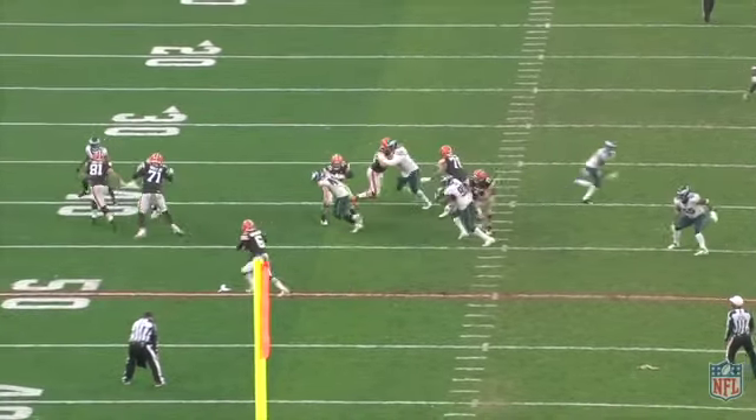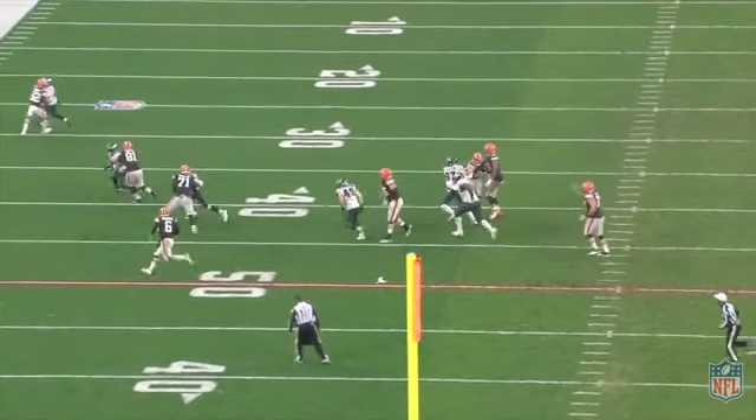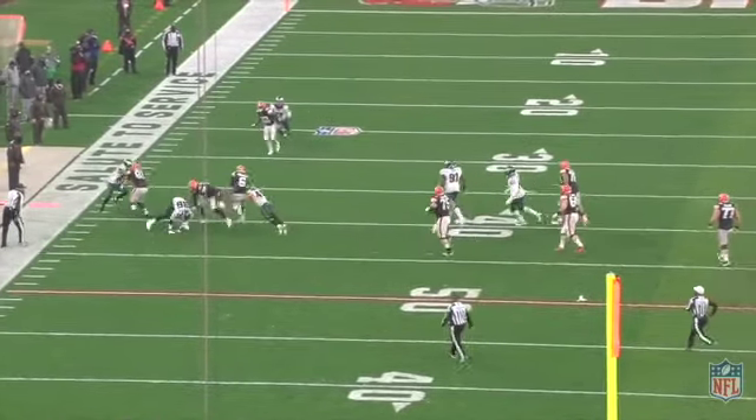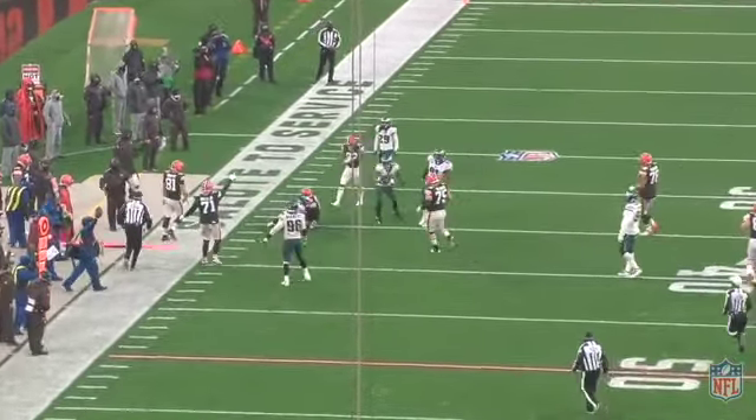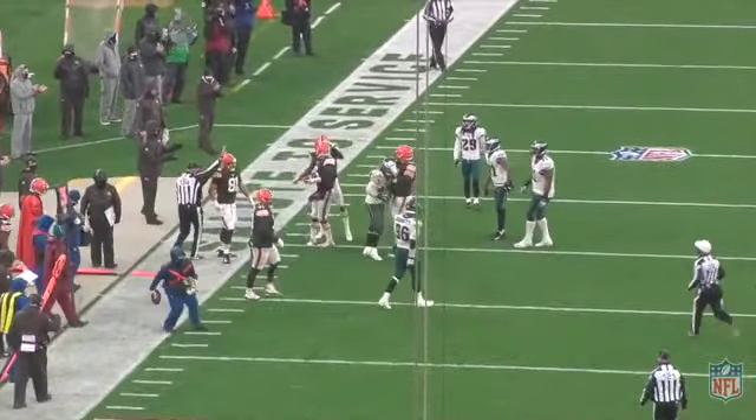Either way, there's hats on hats. And really, if you look at who makes the play, it's the three-technique linebacker inside right here that comes flat down the line of scrimmage.